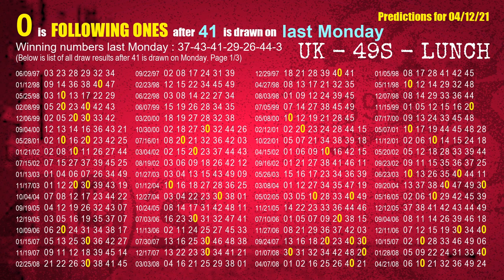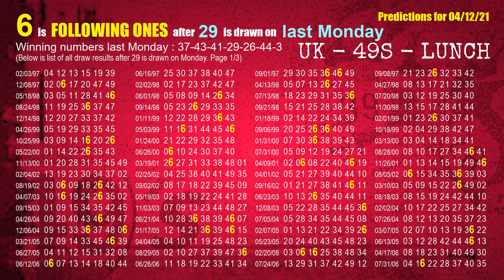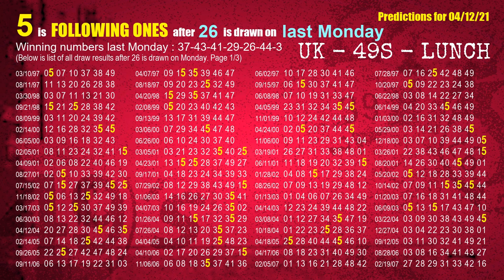The third winning number last Monday is 41. The most frequently following units digit is 0 when 41 is the winning number on last Monday. The fourth winning number last Monday is 29. The most frequently following units digit is 6 when 29 is the winning number on last Monday. The fifth winning number last Monday is 24. The most frequently following units digit is 5 when 24 is the winning number on last Monday.